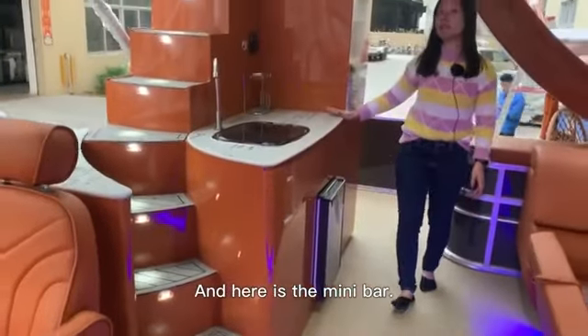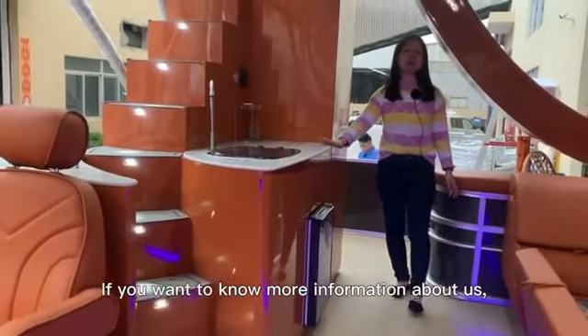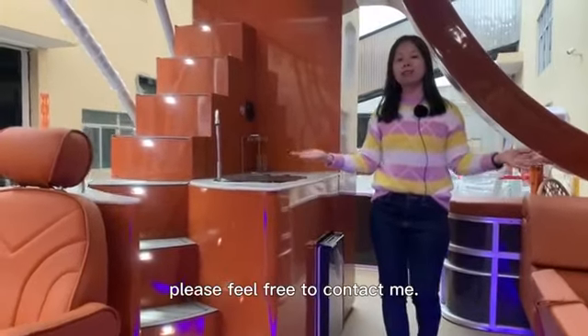And here is the mini bar. If you want to know more information about us, feel free to contact me. Bye!